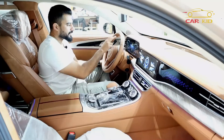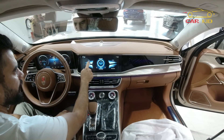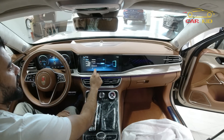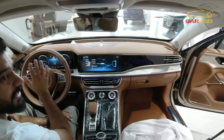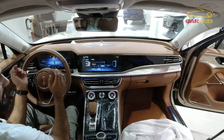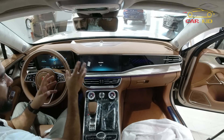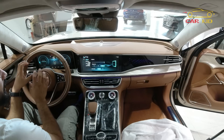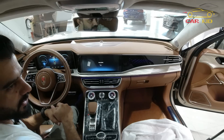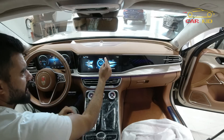In the infotainment settings you will find backlight settings and different themes. There are three different gauge cluster themes: Simplicity, Technology, and Classic. When you click Simplicity the gauge cluster changes to that view; Technology gives you two dials layout; and Classic gives another style. So you have three different themes to choose from.